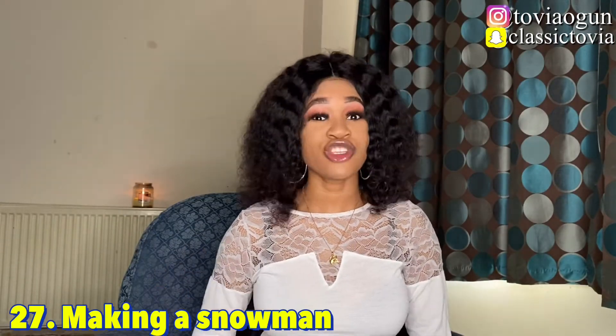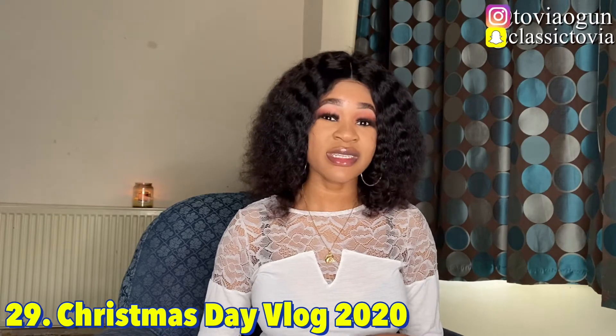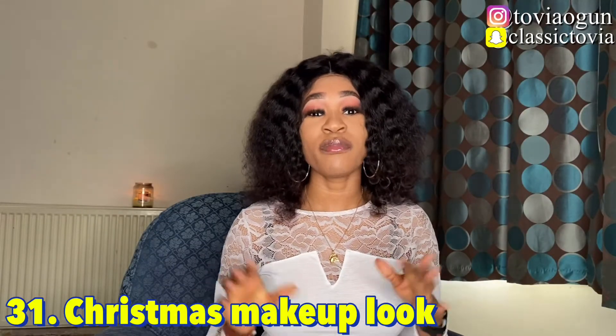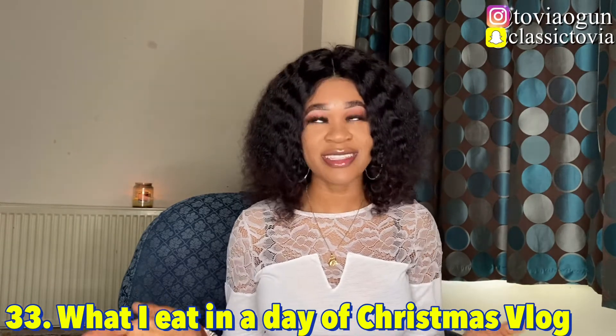Number twenty-seven is making a snowman if there's snow where you live. Number twenty-eight is a Christmas Eve vlog 2020. Number twenty-nine is a Christmas Day vlog 2020. Number thirty is wrapping Christmas presents with me. Number thirty-one is a Christmas makeup look — smoky eyes, soft glam, or different makeup ideas for Christmas. Number thirty-two is Christmas game night ideas. Number thirty-three is what I eat in a day — a Christmas vlog edition.